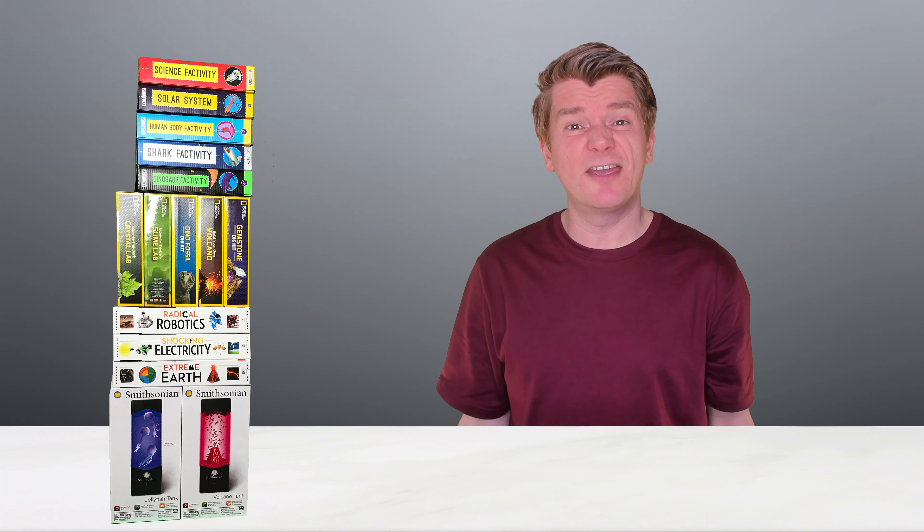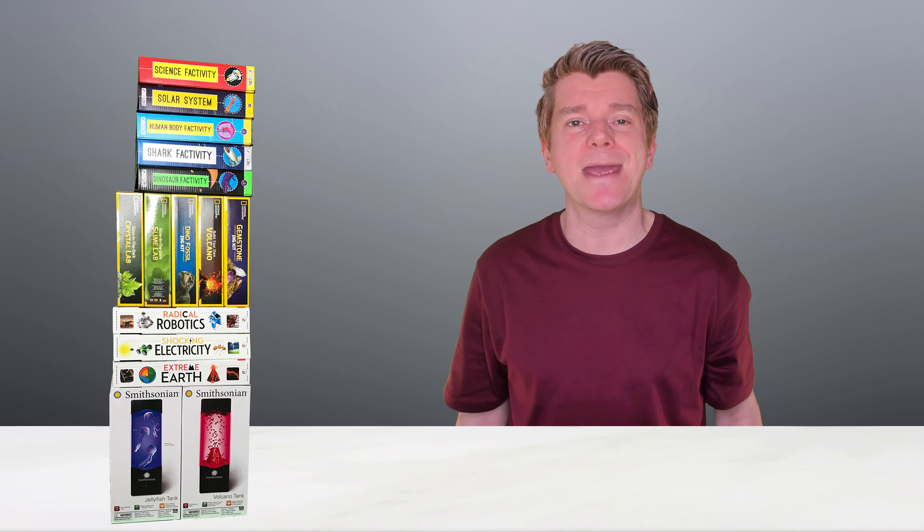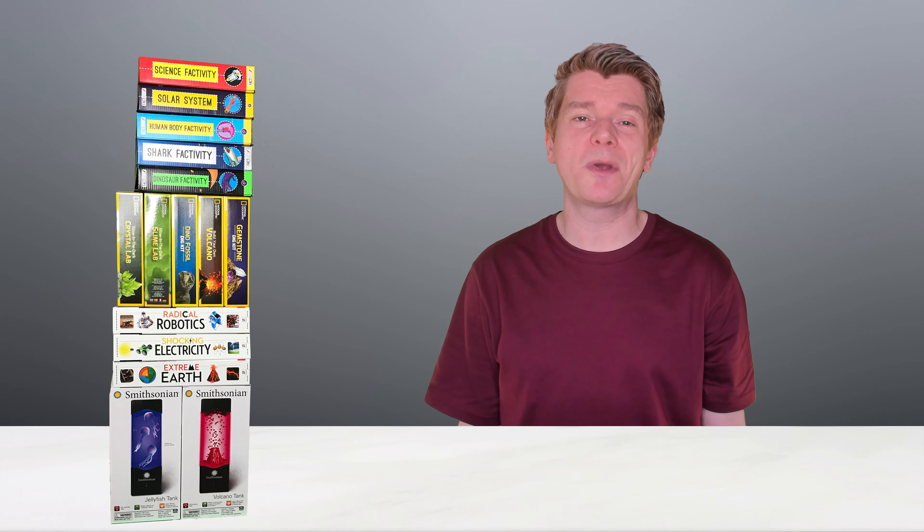G'day scientists. So Aldi here in Australia just had a STEM kit mega sale. So what did I do? I went in and bought everything.